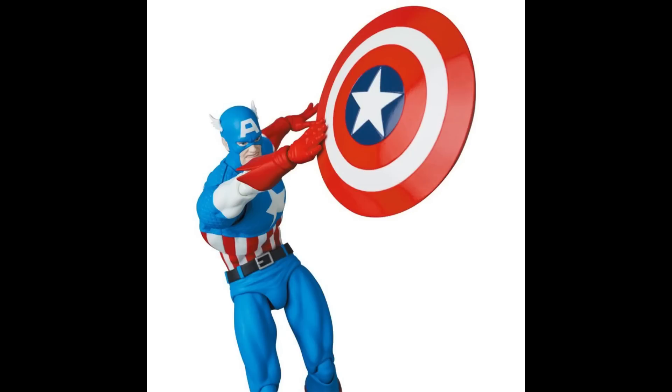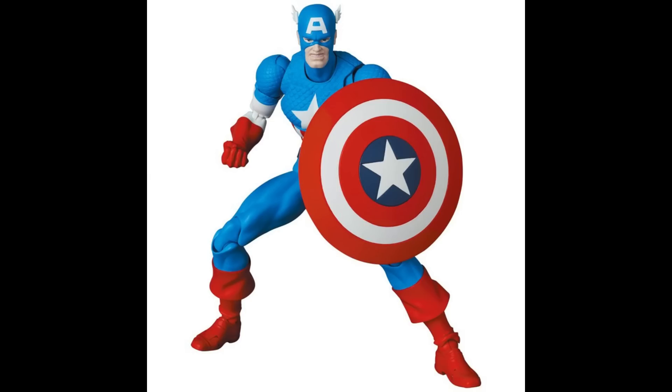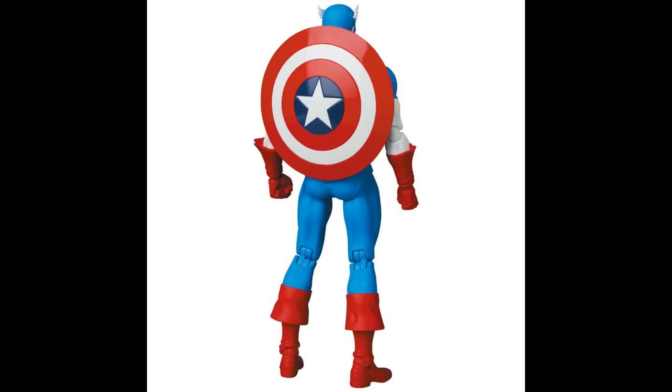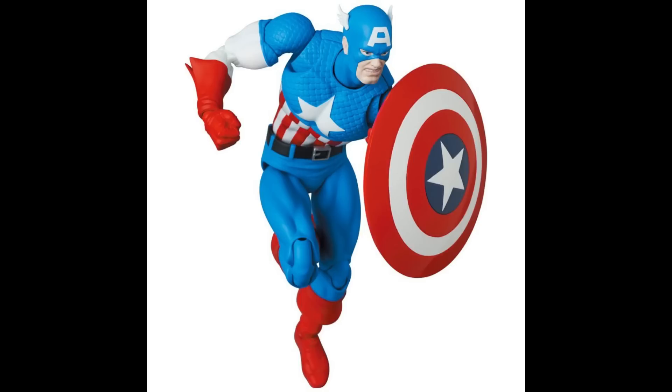He'll have accessories like his shield and a throwing hand to attach to it, but I would have liked some throwing effects for the shield. The shield straps look huge — I think it'll have a loose fitting through his arm. So far their Avengers team is not looking so hot. Iron Man is their best one. They dropped the ball with Thor's scale — he's too damn small. And now this Cap with all its flaws. For me it doesn't look worth it to invest in their Avengers team. Cap is up for pre-order now on AmiAmi for fair import prices, or you can overpay at Big Bad Toy Store's scalper prices.